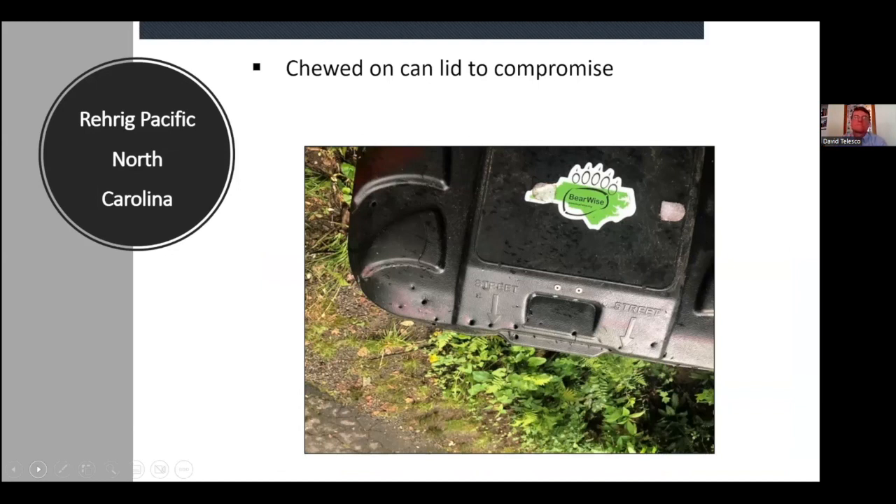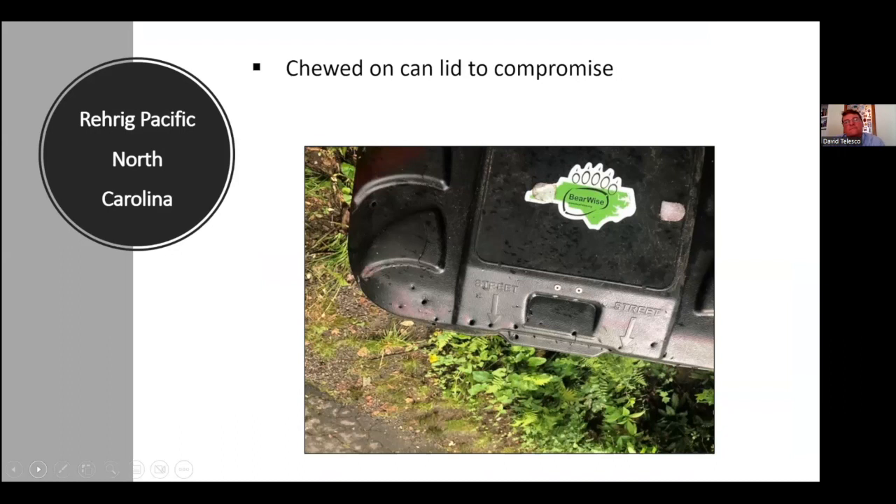This photo shows a Rear Rig — our demonstration bear-resistant trash can that we use at outreach events, which is why it has the Bears Wise sticker. There's one case at a campground that was having issues. We deployed this Rear Rig along with a retrofitted Schaefer can. The bear was able to breach the Rear Rig. Overall, we rarely see a breach of Rear Rigs from our black bears in North Carolina. Most of our Rear Rigs are in Western North Carolina where bears are very human- and food-conditioned.